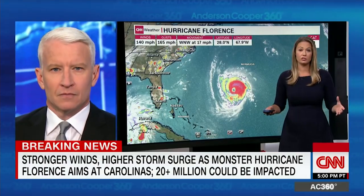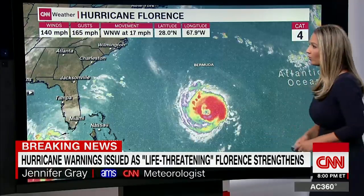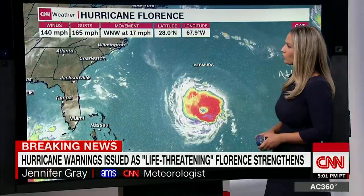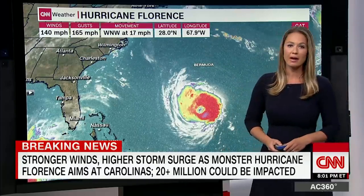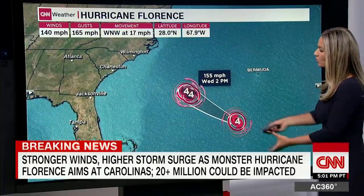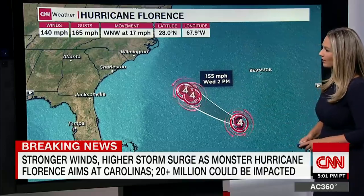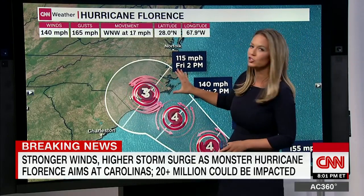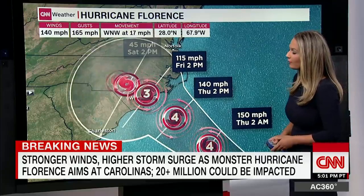Basically no change from the 5 o'clock advisory. This is still a very powerful Category 4 storm with winds of 140 miles per hour, gusts of 165, moving to the west-northwest at 17 miles per hour. This storm is very strong, it is very symmetrical, and it is going to cause destruction wherever this makes landfall. It's going to remain a Category 4, but possibly increasing in strength by tomorrow, then possibly weakening just a little bit to a Category 3 right as it's making landfall sometime early on Friday.